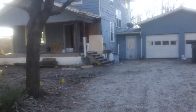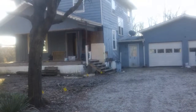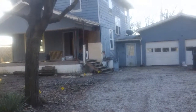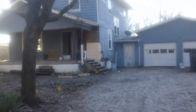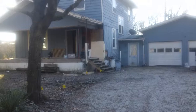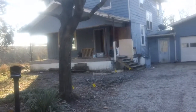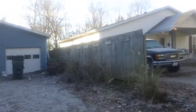We're at 1405 Stout in Urbana. This is a two-story, four-bedroom, two-bath with an oversized two-car attached garage. We are at the end of a dead-end street, but let's take a look around the neighborhood.